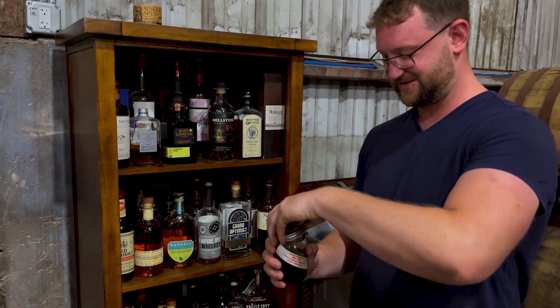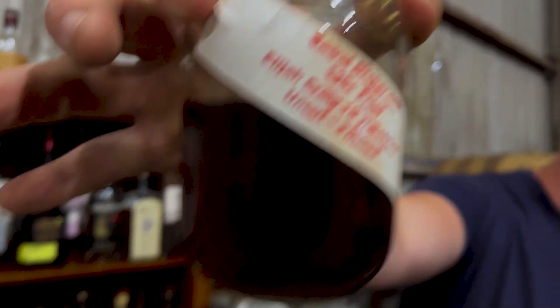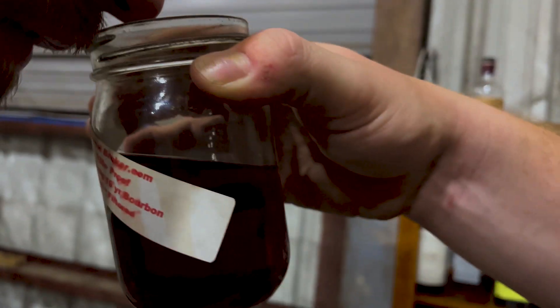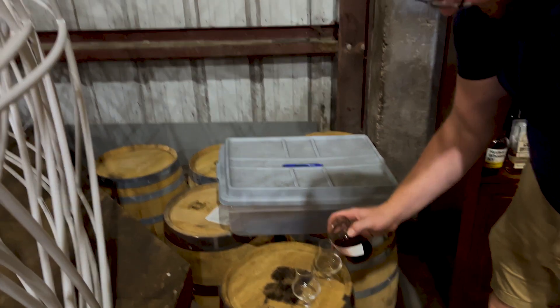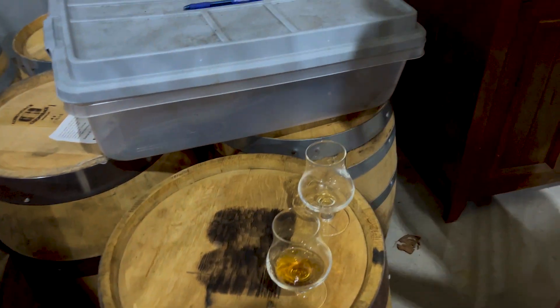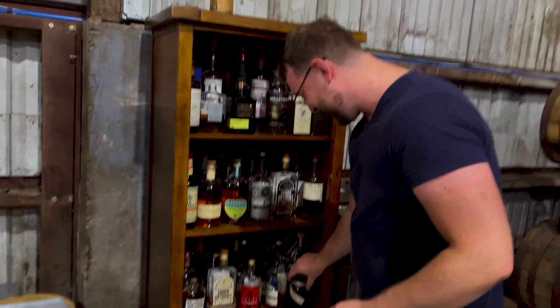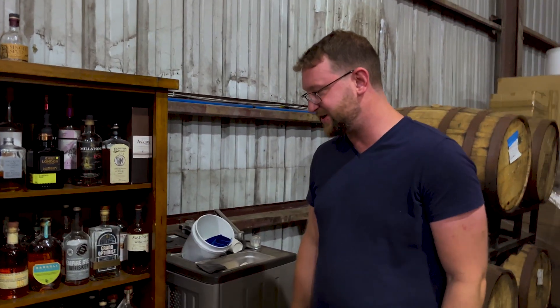We'll try this — it looks like molasses. Want to smell it? I feel like I smell a lot of oak. You said 19 years? 19 years. It's a long time. I don't know when they bottled this, but 19 years back — it's at least 2004 when they started. Holy shit. Alright, let's try this 19-year old.